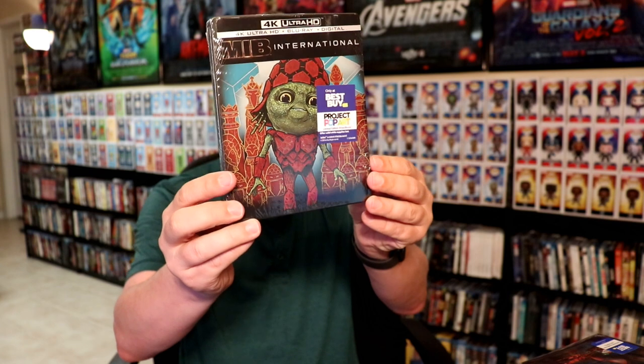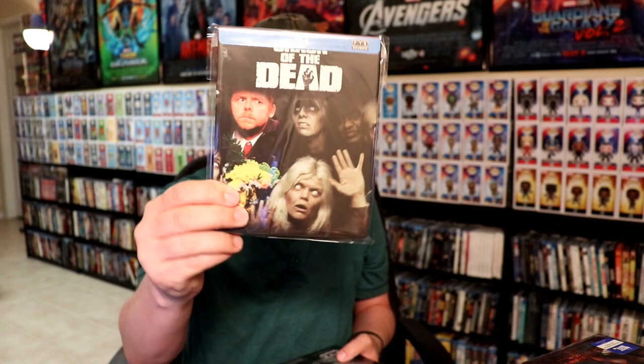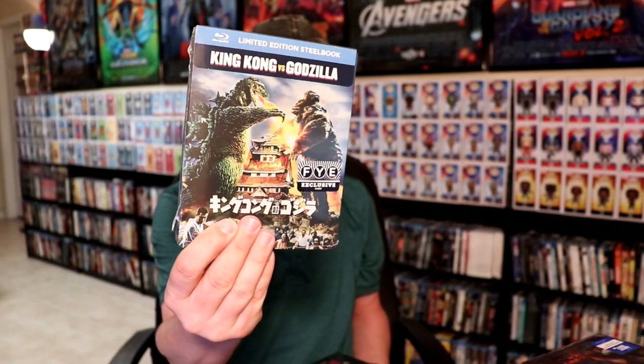There was a sale at Best Buy so I went ahead and picked up the Men in Black International steelbook. I don't like the artwork on this, but I do have all the other Project Pop Art steelbooks so I didn't want to miss it. FYE has had a lot of steelbooks recently — I picked up Sleepy Hollow, Shaun of the Dead, Annabelle (which I really like the cover on), and recently I got Howard the Duck, Little Shop of Horrors, and King Kong vs. Godzilla.